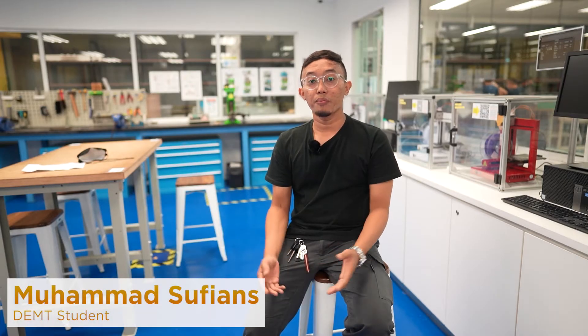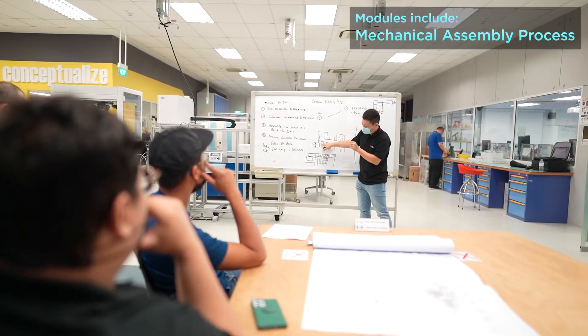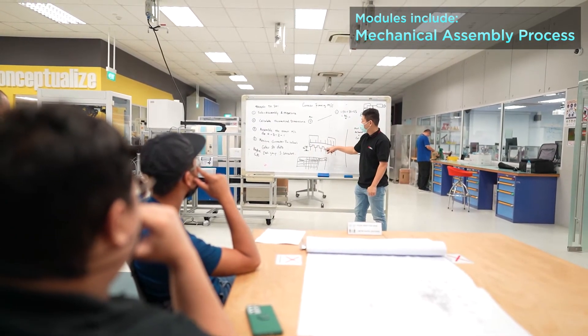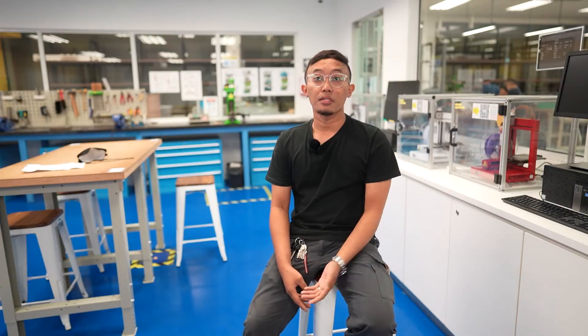I'm Sufians. I'm more a practical type of person, so I learned better through hands-on experience. The modules are enriching, and I am able to apply and relate to my day-to-day work. The lecturers are very helpful and thorough in their explanation and teachings.